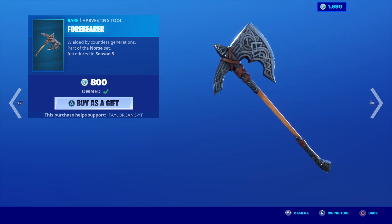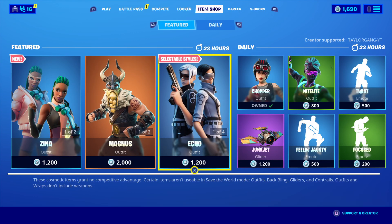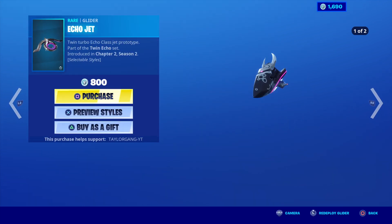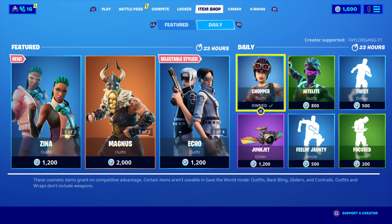The Forebearer — very disappointed in that pickaxe. I wish I would've never bought it. The Echo is still there with the Inversion Blades and the Echo Jet. Both have preview styles. The Chopper.